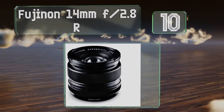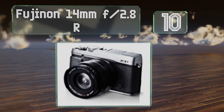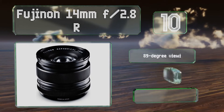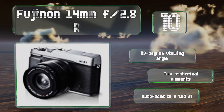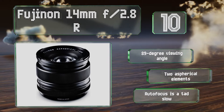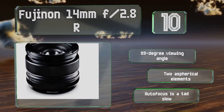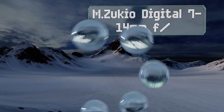Starting off our list at number 10, mounted on any of Fujifilm's APS-C sensor bodies, the focal length of the Fujinon 14mm f/2.8 R converts to roughly 21 millimeters, keeping it farther from fisheye territory than you might first suspect and making it one of the most attractive options in that system. It comes with an 89-degree viewing angle and two aspherical elements.